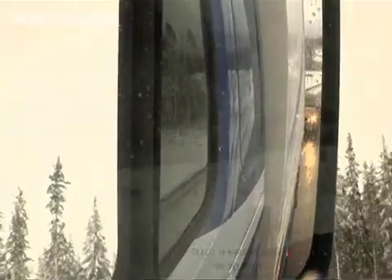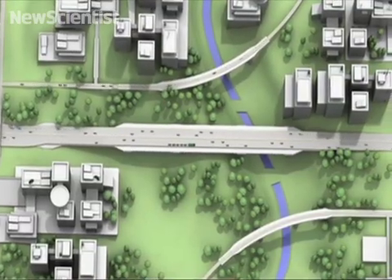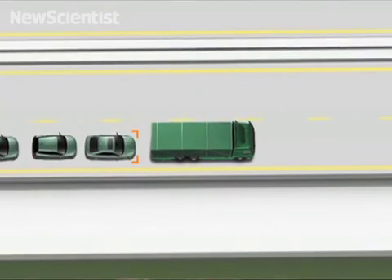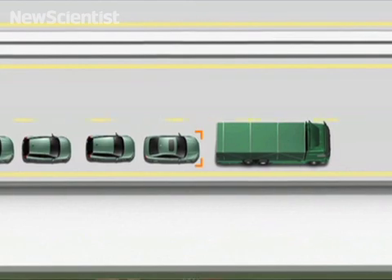The lead vehicle is driven by a human driver and we're monitoring how the driver is driving. We're looking at steering wheel angle, speed, and accelerations. Those signals are measured and communicated to the cars which are behind, and these cars which are following are driving autonomously — they're trying to copy what the truck driver has done.